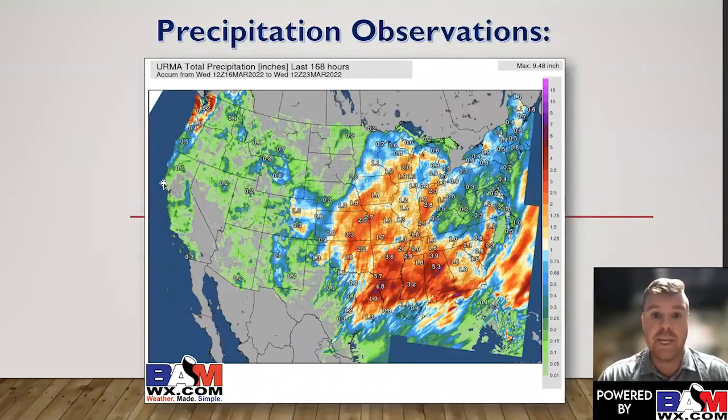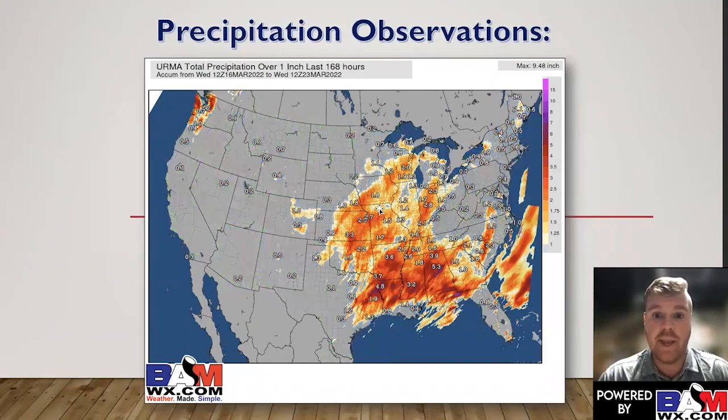Looking at the rainfall precipitation observed over the last seven days, you can see — it doesn't matter if it's from northern Texas, Oklahoma, Kansas, eastern Nebraska, Iowa, Missouri, Arkansas — a lot of these areas saw one to three inches of rain blanketing the area. This is all precipitation observed over the last week for an inch-plus, giving a good perspective of how widespread this rain was.